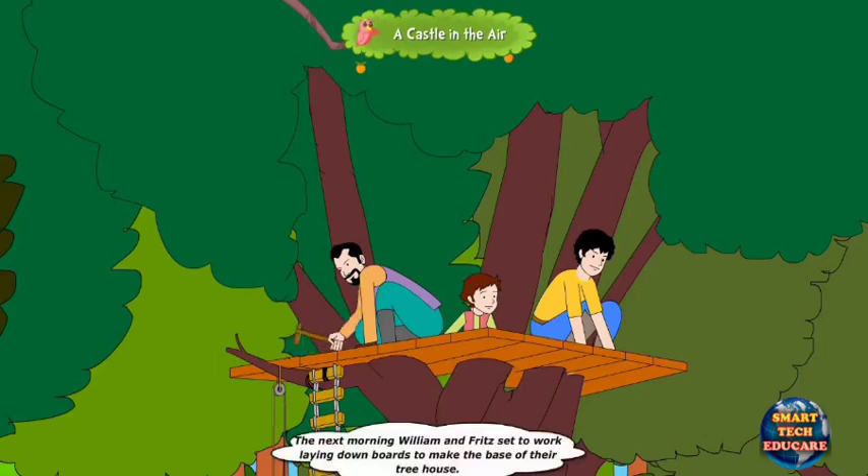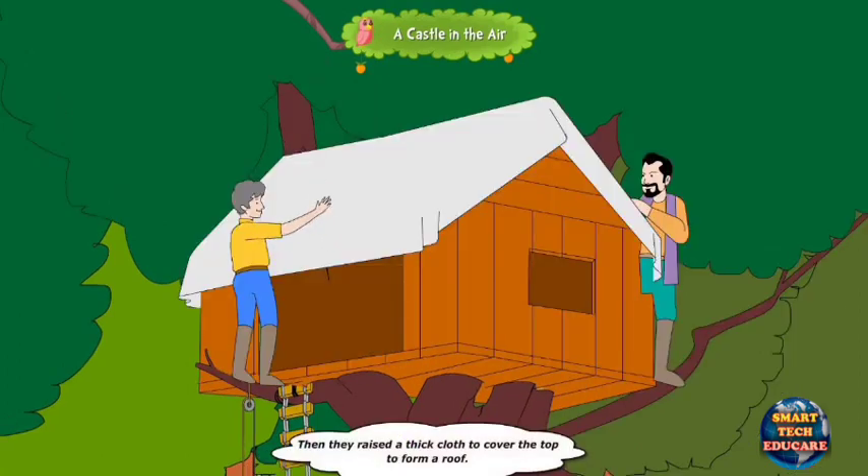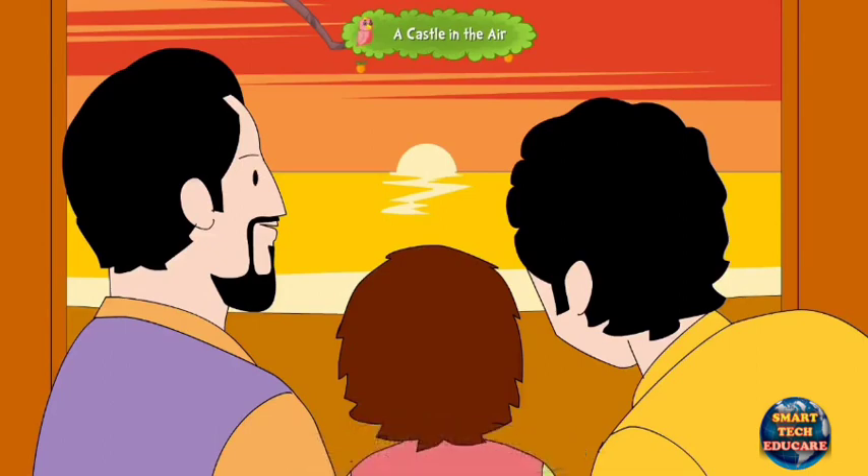The next morning, William and Fritz set to work laying down boards to make the base of their treehouse. Then they raised a thick cloth to cover the top to form a roof. With the broad trunk of the tree protecting the back, the other side was left open, overlooking the sea.